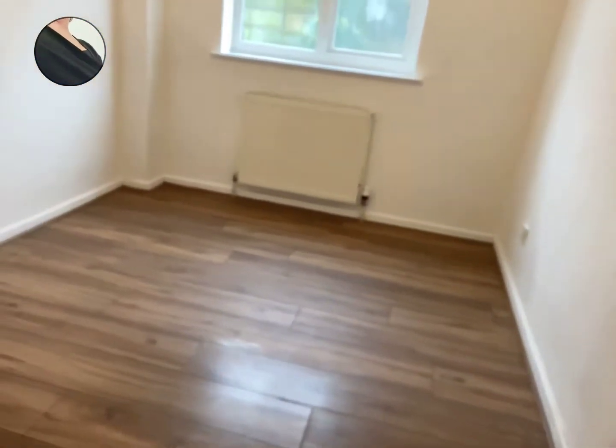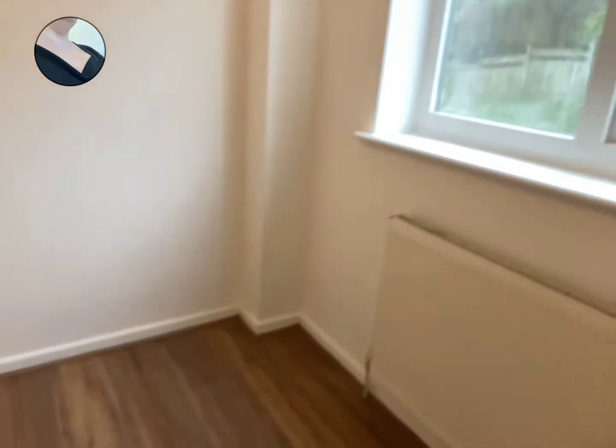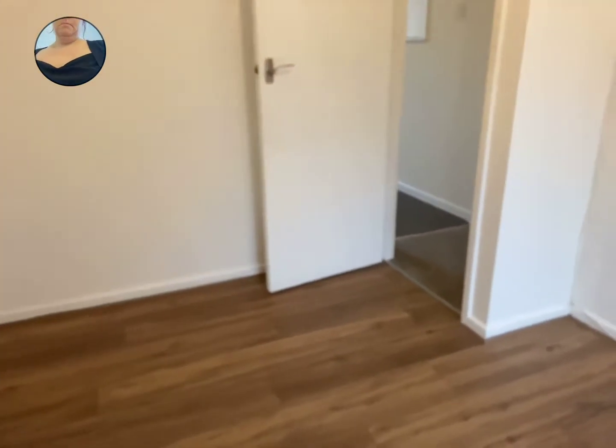Into the back bedroom, which is the smaller of the two — it's still a double. You can see the space; plenty of room for a double bed and wardrobes.